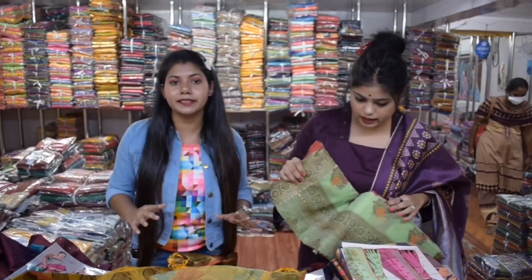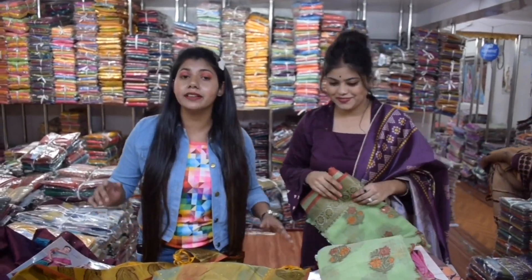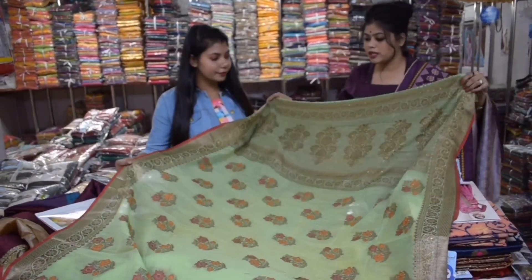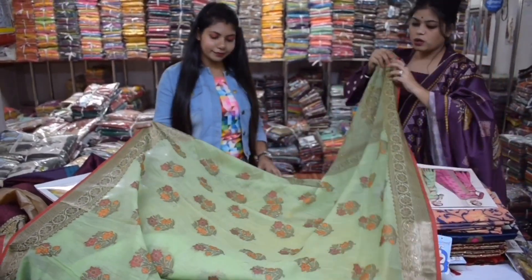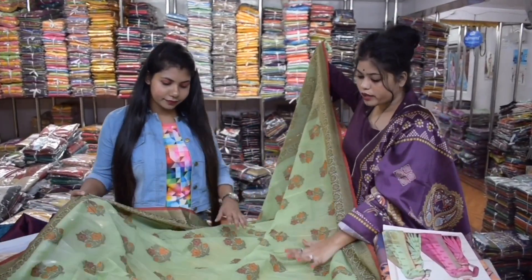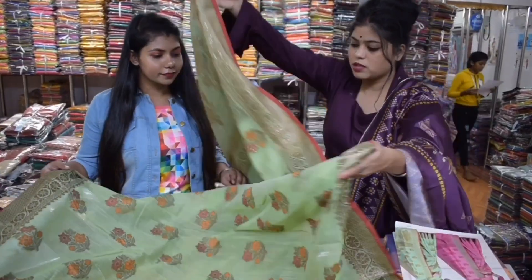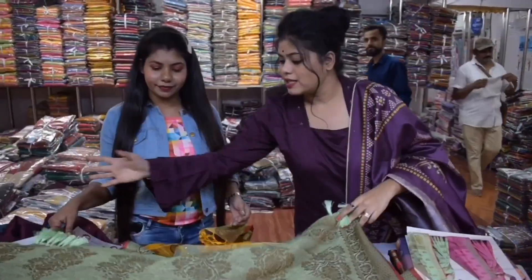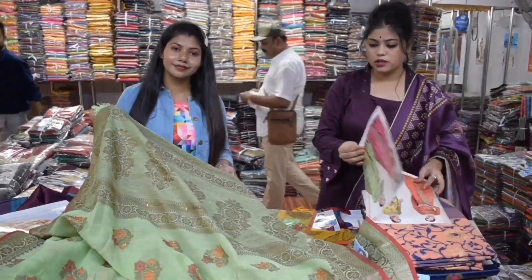If you want to use a single piece, it will work nicely. There is a pattern that you will find within the design. For someone who likes the pattern, some will only be printed. You will find patterns based on the pattern style. It has a different fashion style.